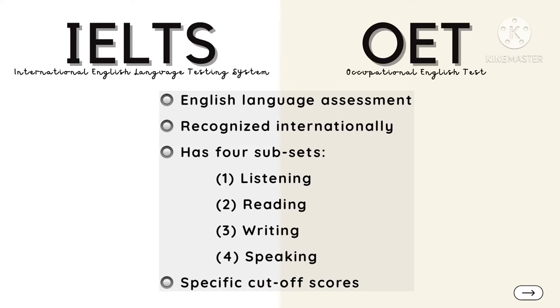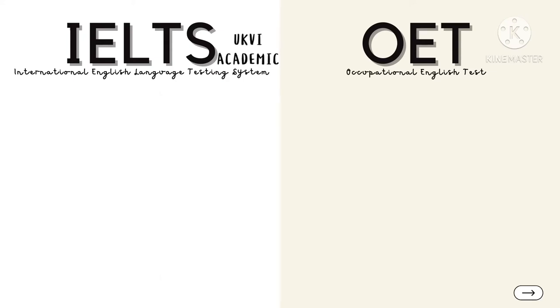For both tests, there will be specific cut-off scores, and we'll get into that later. It is important to know that there are various IELTS exams, but as a doctor, you would be required to take the IELTS Academic UKVI.